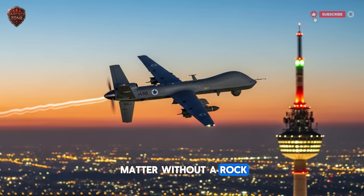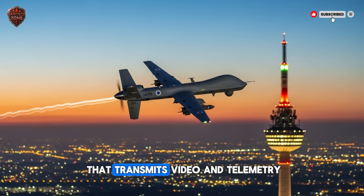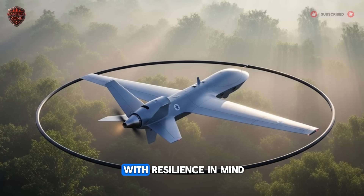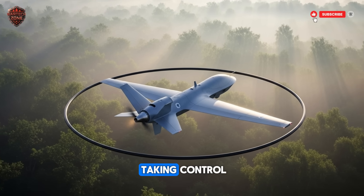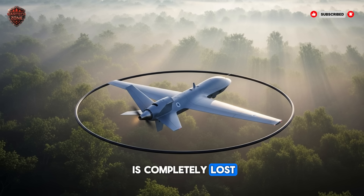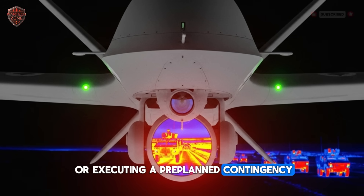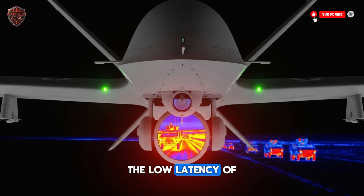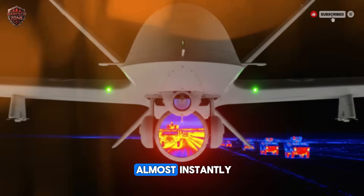None of this would matter without a rock-solid communication link. The Harpy uses a secure two-way data link that transmits video and telemetry while receiving high-level commands. This system is designed with resilience in mind — it uses frequency hopping and encryption to avoid jamming or takeover. But if the link is completely lost, the mission isn't over. The drone will default to its autonomous protocols, continuing its loiter pattern or executing a pre-planned contingency. The low latency of the link means that when a human operator does need to step in, their commands are executed almost instantly.